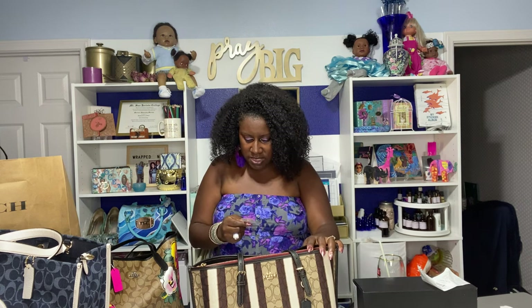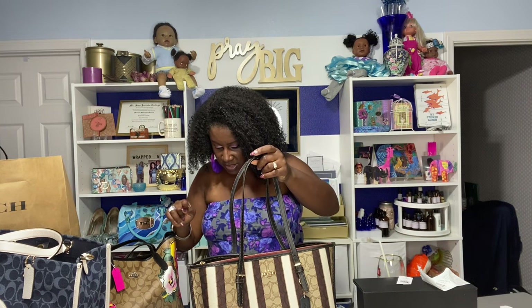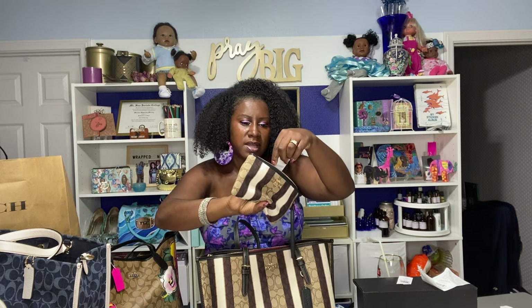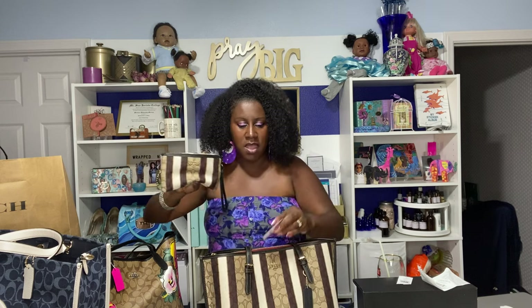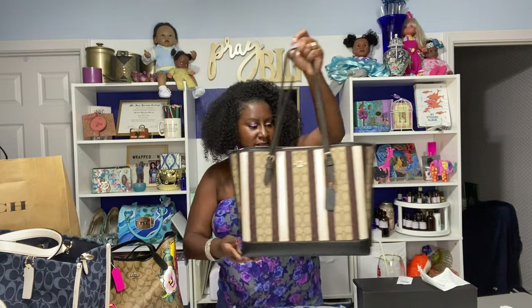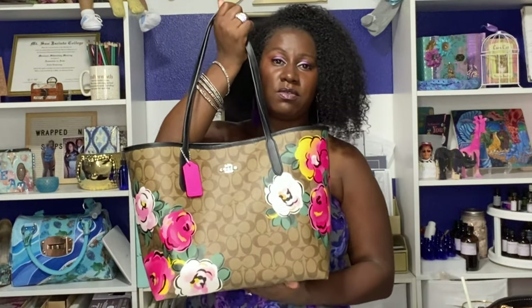I paid $328 for this one — the khaki saddle — at the Coach outlet. I think there was a 15% discount so I may have gotten it for around $320. They didn't have the actual matching wallet in yet, but they did have the matching small pouch. This is the khaki black multi-color, which is what the purse comes up as. The little wallet was $118, and you can put cards in it or use it as a makeup case. I love that it fits right inside the tote — that's the khaki black multi-color purse.